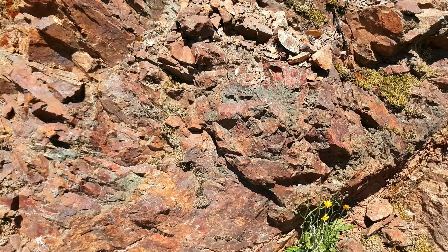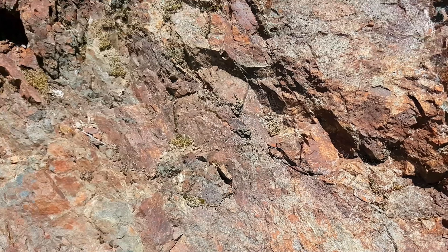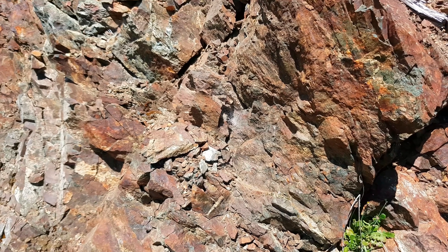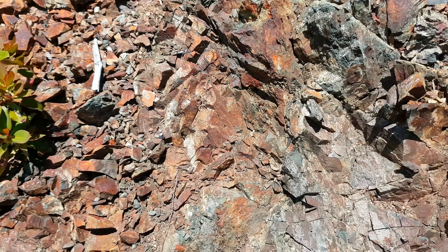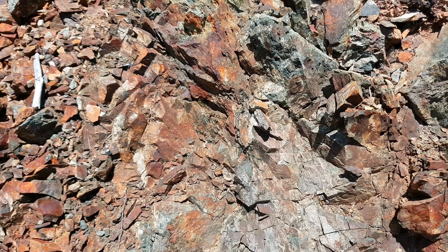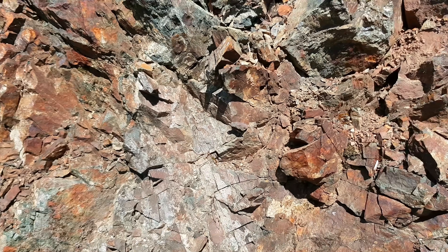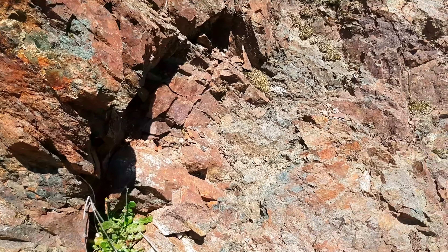We have another outcrop here — it's pretty heavily oxidized. There are a couple small little stringer veins of sulfides; looks like it's the same chalcopyrite and some pyrite in there. We're going to see if there's anything worthwhile pulling off of here, and if so, we'll send that in as well.